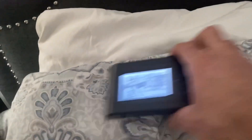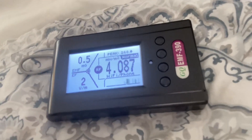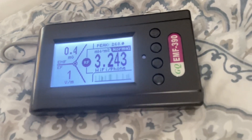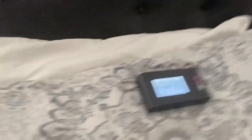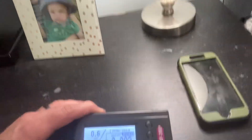So let's move this even further away and see what we're looking at. Right now we are probably about three and a half feet away. We're seeing that these numbers are spiking up pretty high. That is not what we want to see.